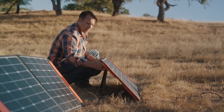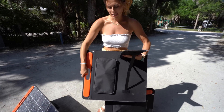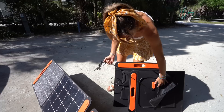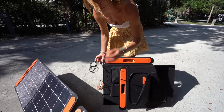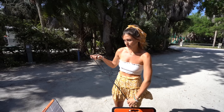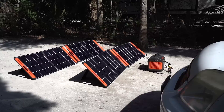On the back of these panels there's a velcro kickstand that supports them so they can face the sun, and a pocket that holds the cord. In addition to the main cord there are two ports: a USB port and a USB-C port, so you can actually charge your phone directly off these panels without plugging into the Jackery body, which is really cool.